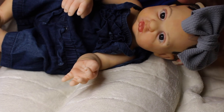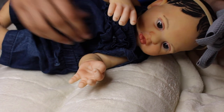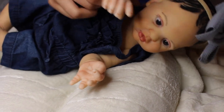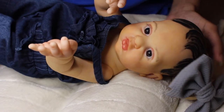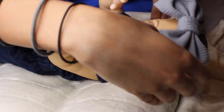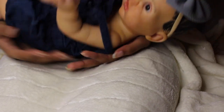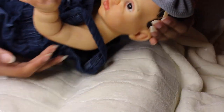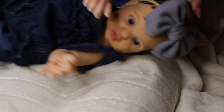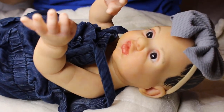I wouldn't say she's the cuddliest baby because she is full vinyl. I would not really recommend her if someone is looking for a cuddle factor or a cuddly baby — I'm just being honest. If you're wanting to buy her and you really just want to snuggle and cuddle, I wouldn't recommend her because she is all vinyl and pretty hard. But look at her — she looks so cute in the car seat!